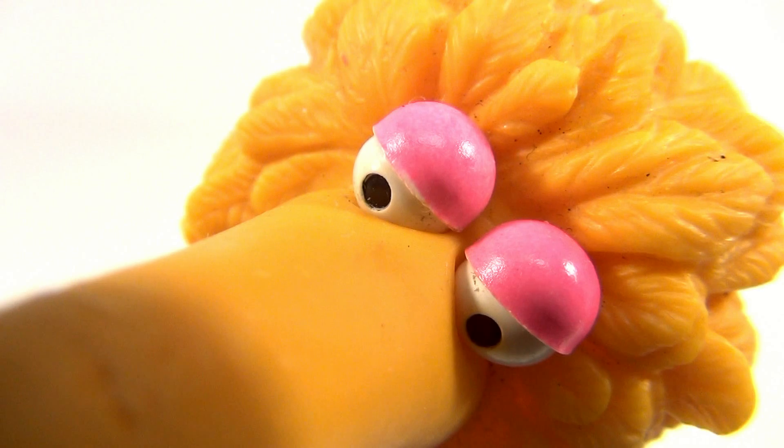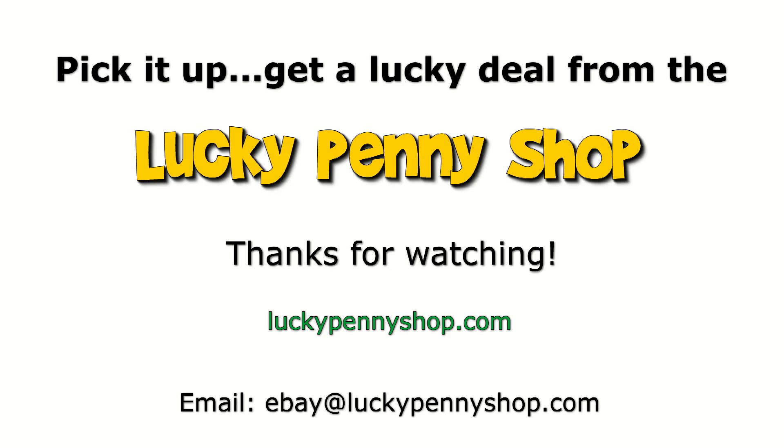So check it out — it's a Big Bird plastic finger puppet. Thanks for watching our eBay product video, and always remember: if you see a lucky penny, pick it up.